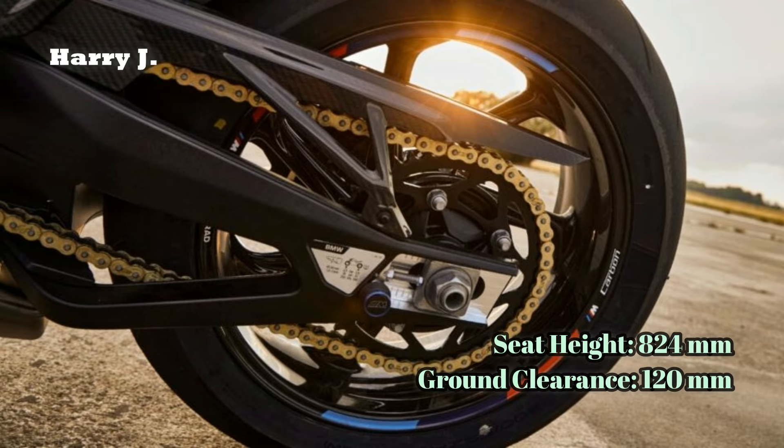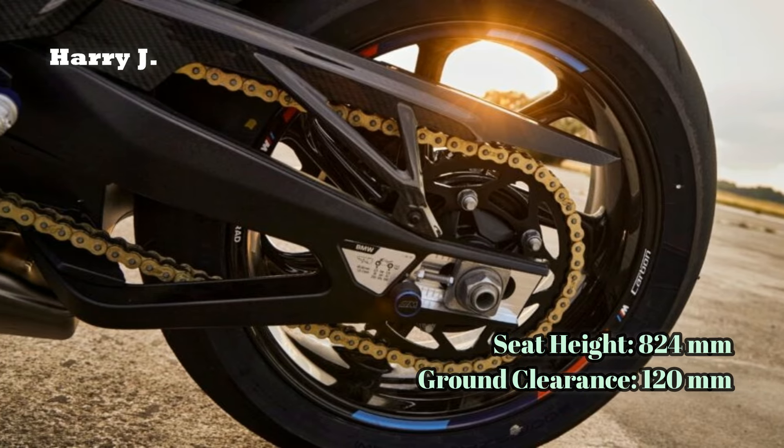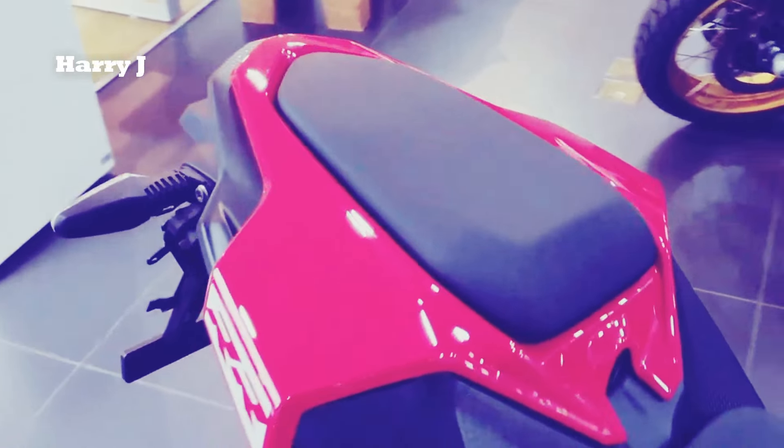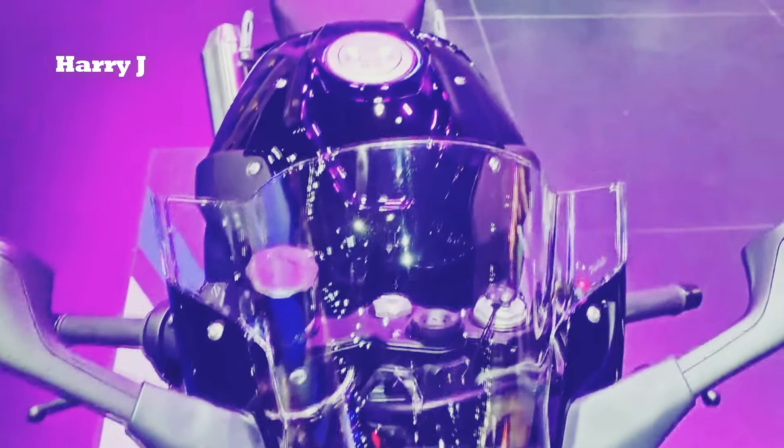With a fuel tank capacity of 16.5 liters, the S1000RR is designed for the long haul, offering riders the freedom to unleash its full potential on the track and beyond.